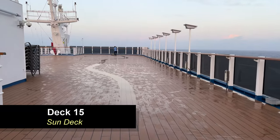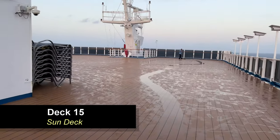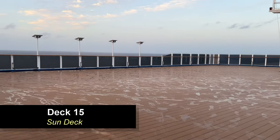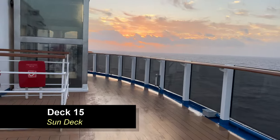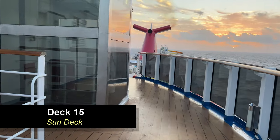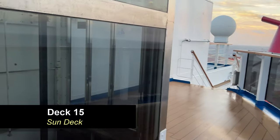We're going to start our tour on Deck 15, which is the highest deck, and this is the Sun Deck. It's a very large open space. There's lots of seating here, lots of loungers, and this area of the ship offers some of the best views. As you move around towards the stairs to go down to Deck 14, you'll find the accessible elevator here, which will bring you from Deck 14 up to 15.